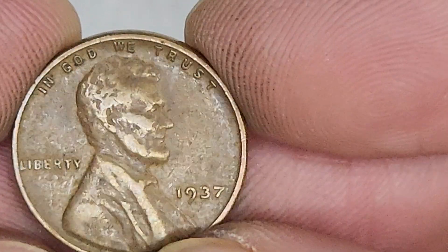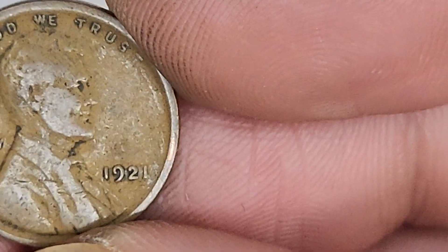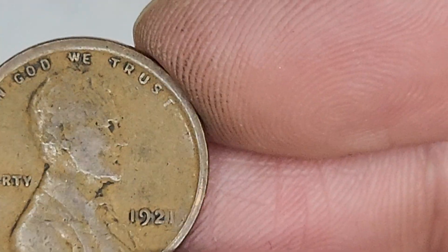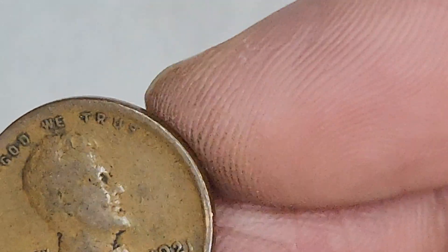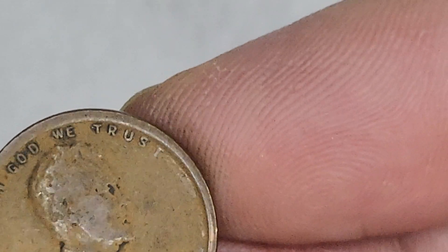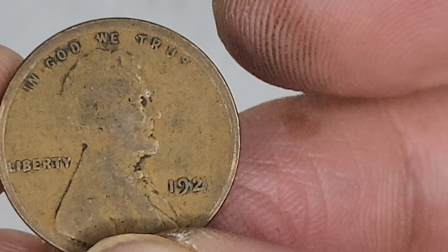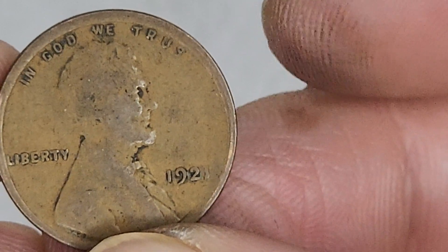Very nice. 1937. We had a 37 earlier in the video. Very cool. 1921. Look at that - the T is so far away from the rest. An old faded T from TRUST. 1921 San Francisco is around three bucks.